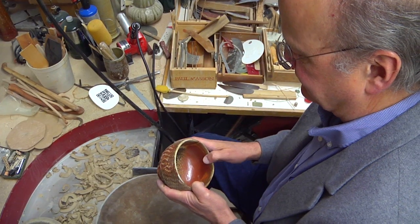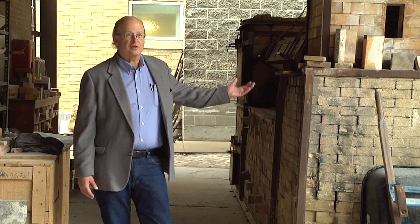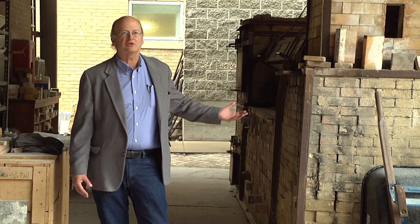My research has not only been in wood-fired ceramics, but it's been an important part of it. This kiln that I'm standing next to was part of the result of that experience.